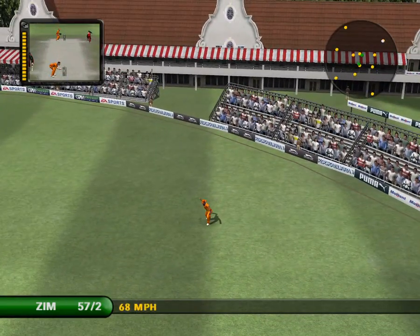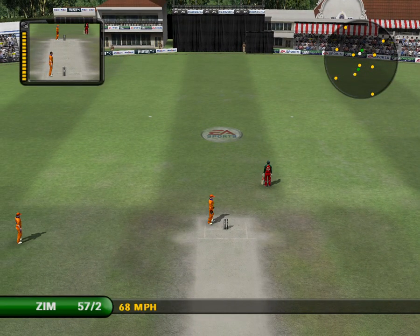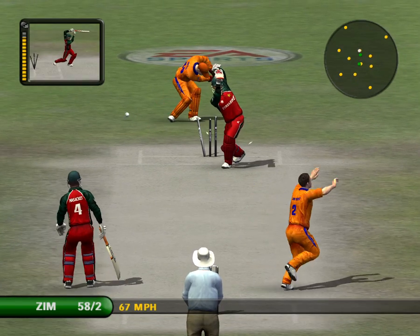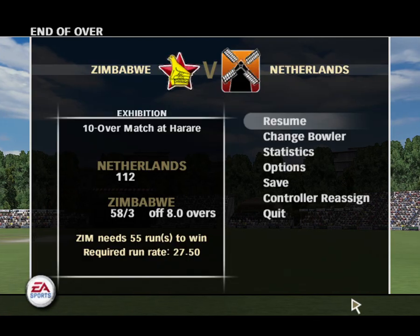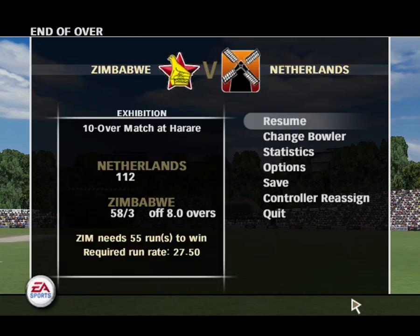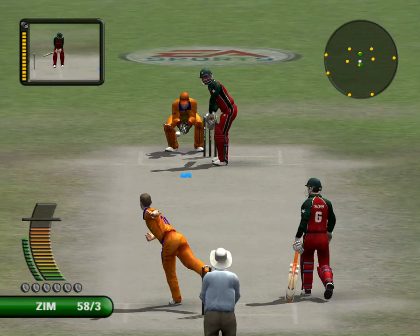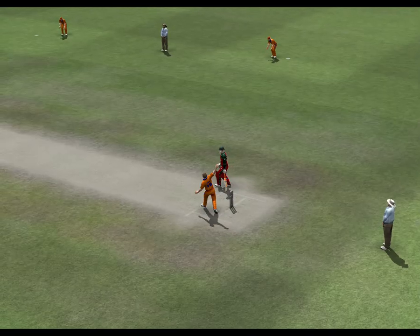That's found the gap in the field. He seemed to completely misjudge that ball and ended up playing all around it. What a superb catch that is — that's not a great stroke. It's almost as if he lost concentration.